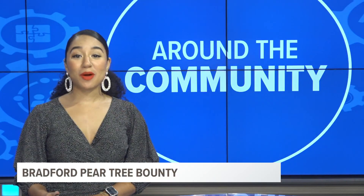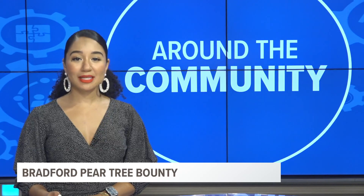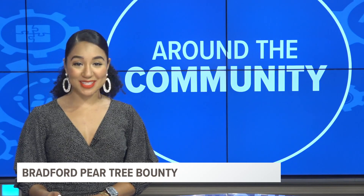Today the Clemson Extension Service held a Bradford Bounty at the Sound Hill Research and Education Center. It allowed property owners to take out their Bradford pear trees and replace them with a native tree. News 19's Walker Lawson was there.